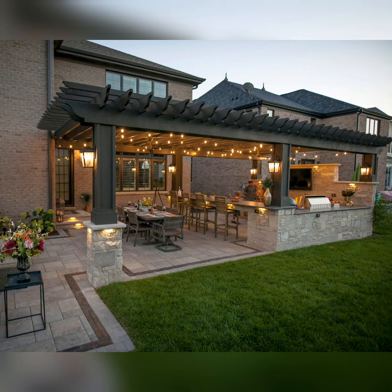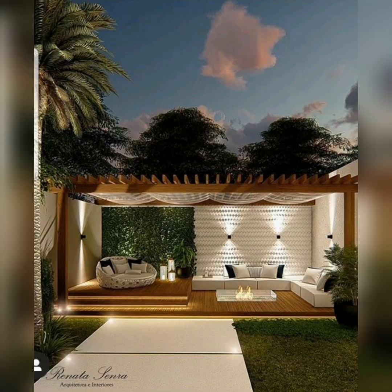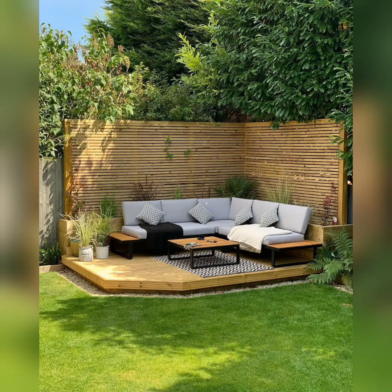Our first idea is to create a beautiful vertical garden. By utilizing the wall space, you can hang boards and planters, bringing a burst of greenery to your patio. Vertical gardens are not only space efficient but also add a touch of natural elegance to your outdoor area.